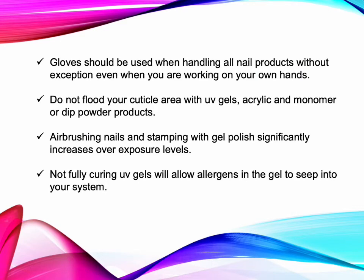Gloves should be used when handling all nail products without exception, even when you are working on your own hands. Do not flood your cuticle area with UV gels, acrylic and monomer, or dip powder products. Airbrushing nails and stamping with gel polish significantly increases overexposure levels. Not fully curing UV gels will allow the allergens in the gel to seep into your system.